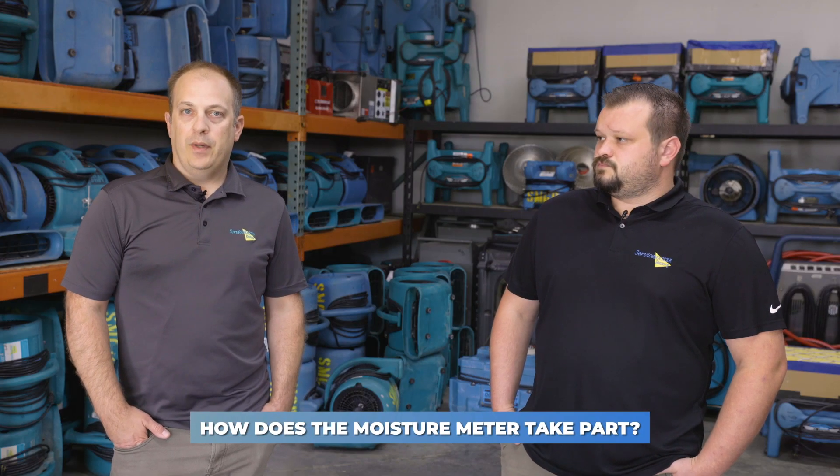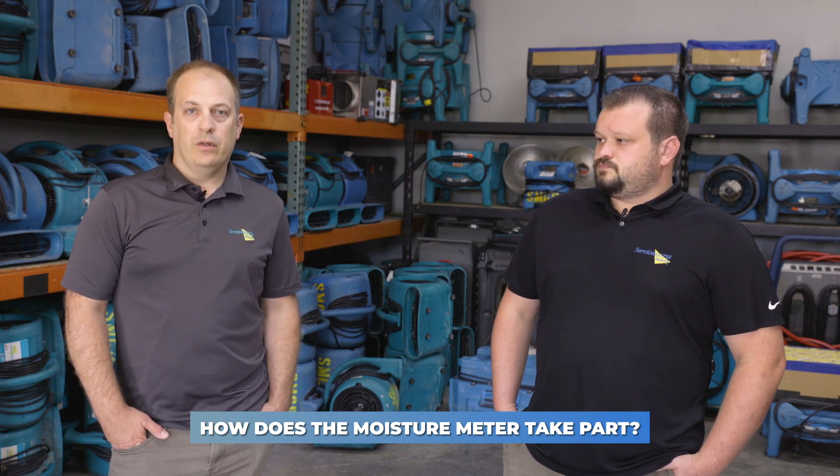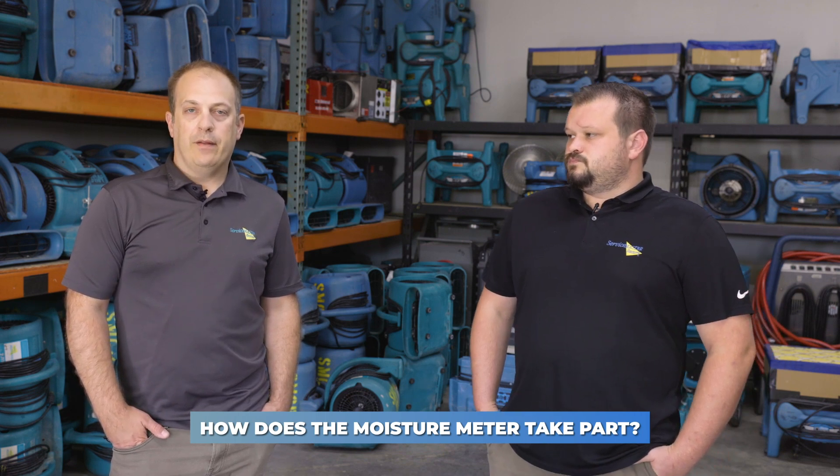Sometimes someone is sick and they don't know why and they suspect mold. They'll have us come in and test for mold, taking a baseline from non-affected rooms or even an outside source somewhere they know they don't have those health issues. The moisture meter is one of our main tools for addressing mold or following the path of water damage.